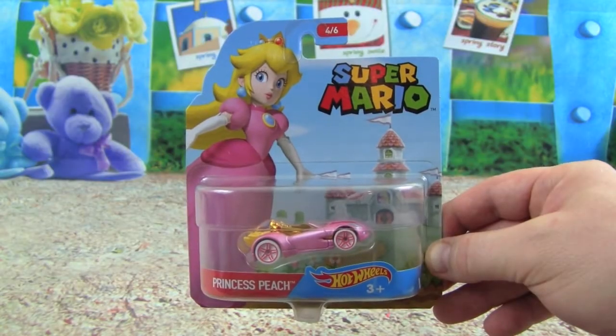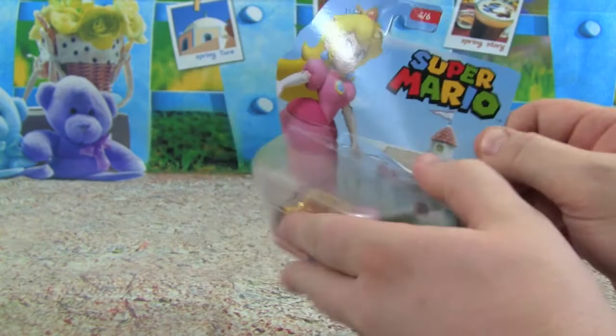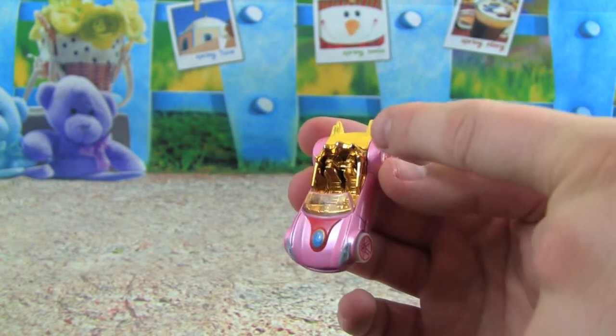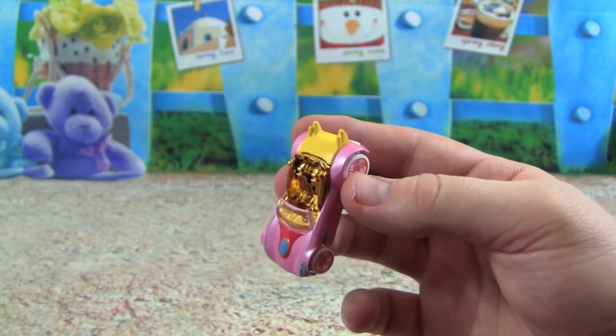Now we have the Princess Peach Super Mario car — let's check her car out. The Princess's car is pink and it looks really fast. I like this part back here; it looks like her blonde hair is flowing out the back.